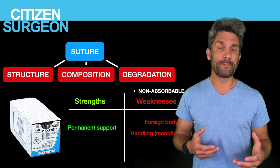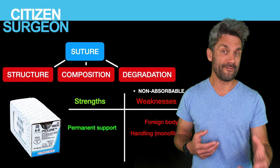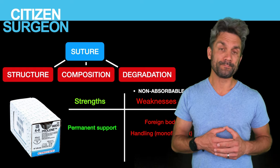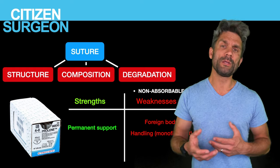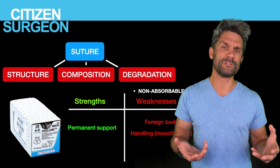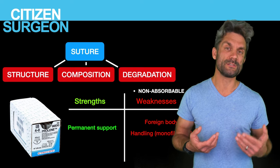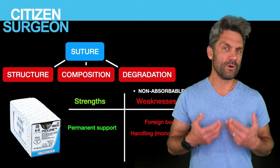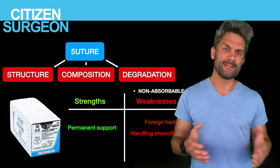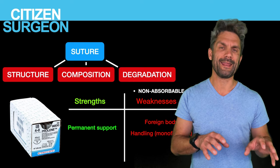When we talk about permanent sutures, the strength is that it's there forever. If you need something permanent — a vascular anastomosis, sewing in a heart valve, or in pediatric surgery a diaphragmatic hernia repair with a patch — you'd use Ethibond, which is permanent. For a vascular anastomosis, a 5-0 or 6-0 Prolene will keep that vessel together forever. The weaknesses: silk sutures near the skin can cause suture granulomas, and handling large monofilament permanent sutures like Prolene can be difficult — they can kink and leave big knots.